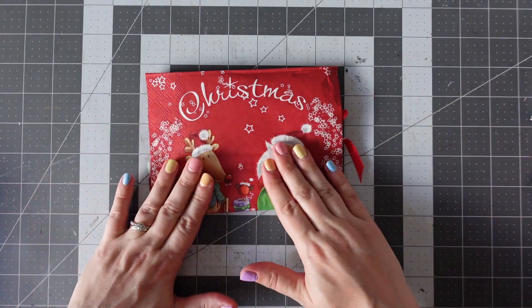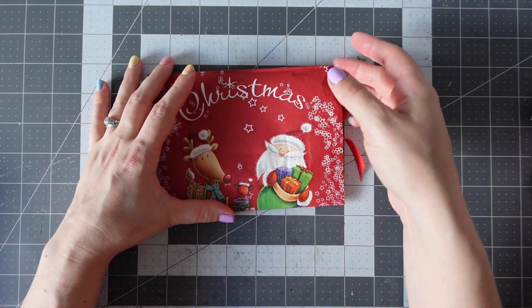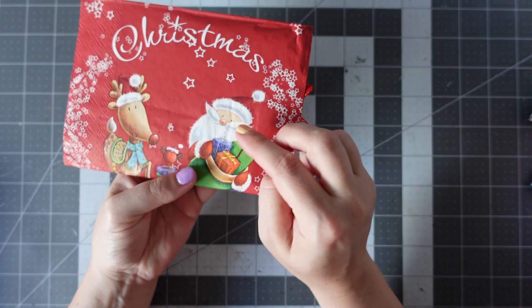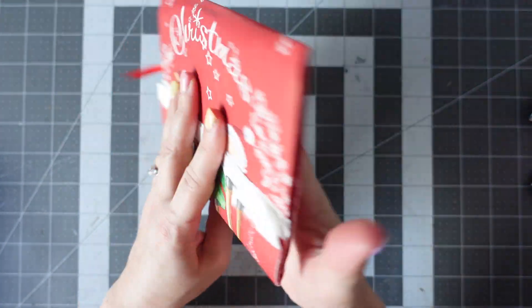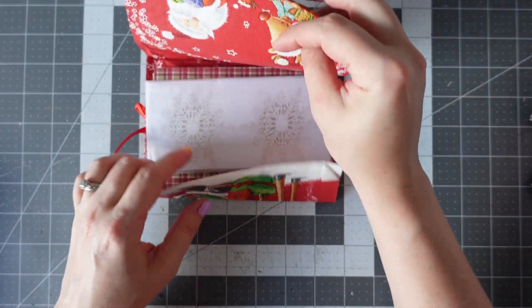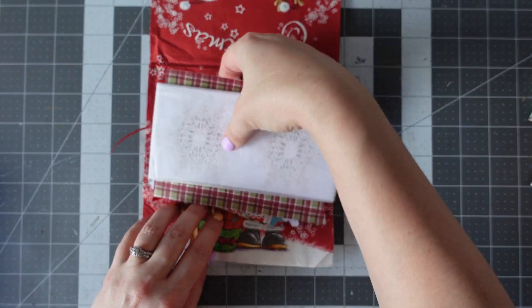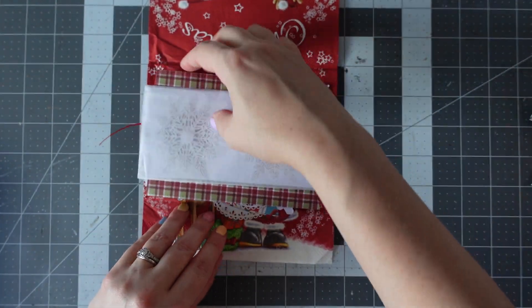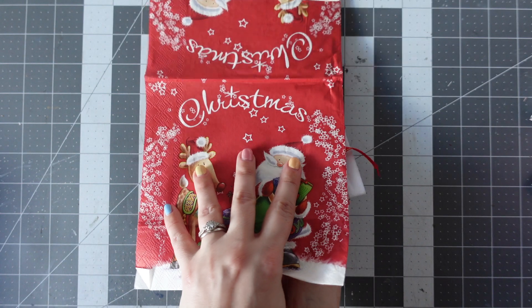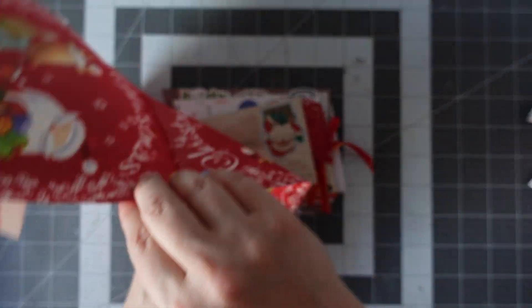So we have what looks like a serviette on the Happy Mail and it says Christmas — we've got a Father Christmas and a reindeer — so let's have a look inside. I like that it's been wrapped in a serviette. I think I might open this the wrong way around, bear with me. I will turn it over so that everything is on top.